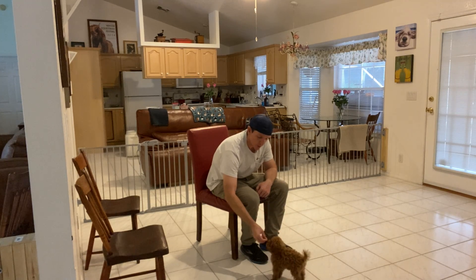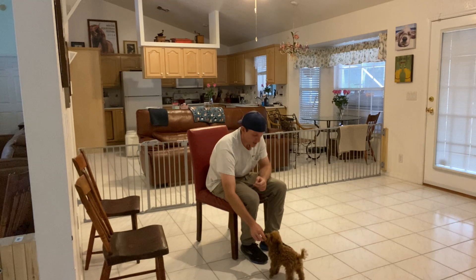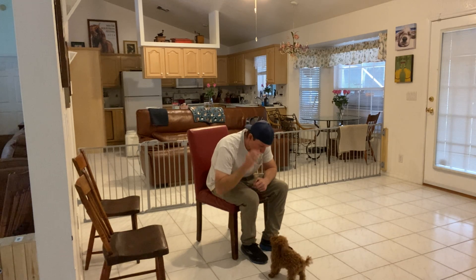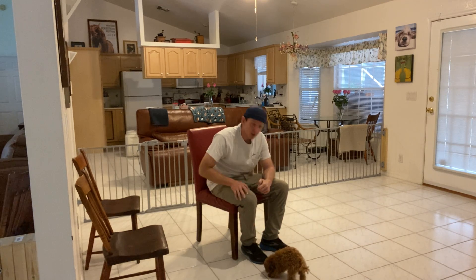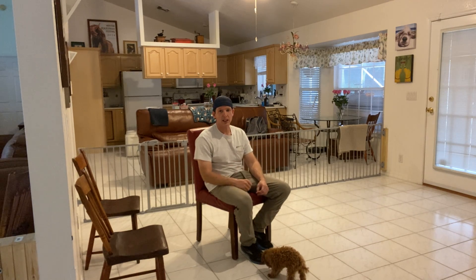What I do is I take a piece of food, I put it right in front of her nose, then I bring it up to the side of my face as I say her name. River — yes. And as soon as she makes eye contact, I give her that treat.